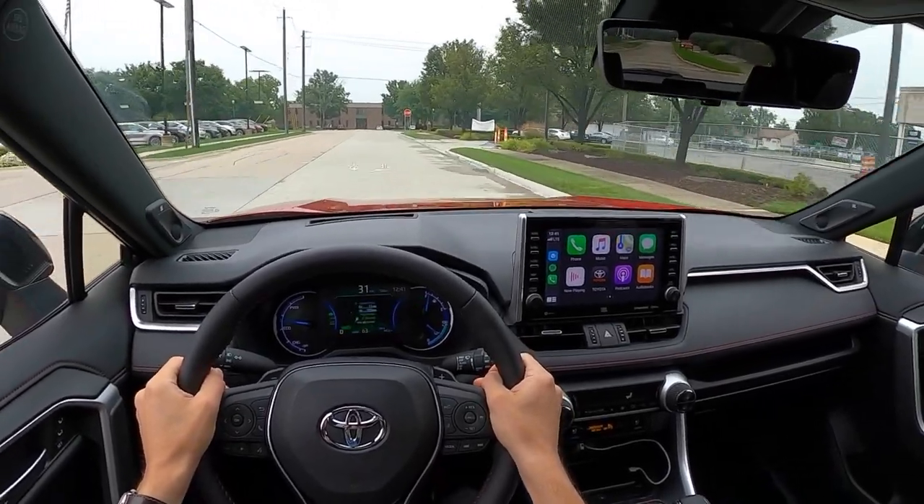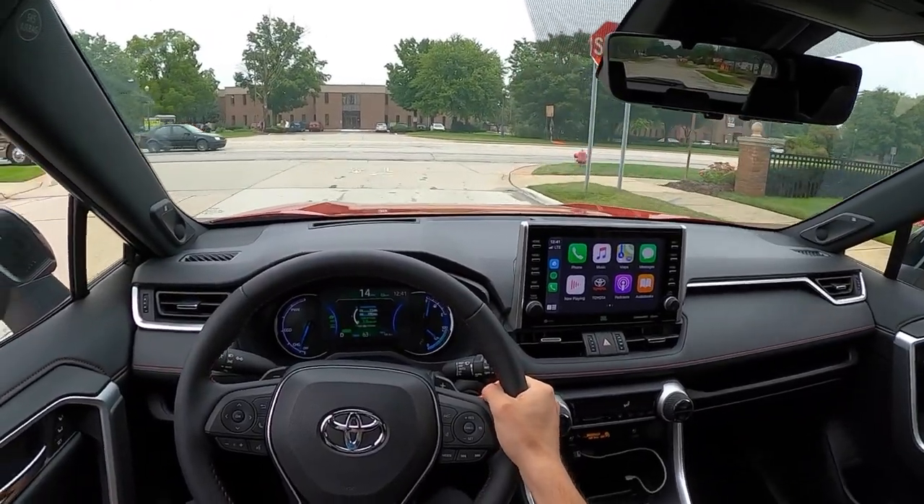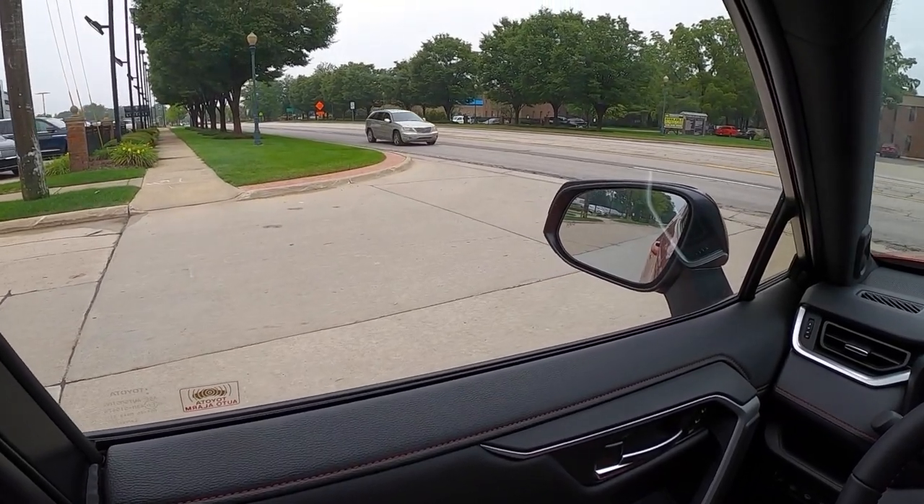I think the ride quality is just about perfect for a car like this. It's not too stiff, it's very comfortable over larger bumps, even with these slightly larger wheels on the Prime with the premium package.